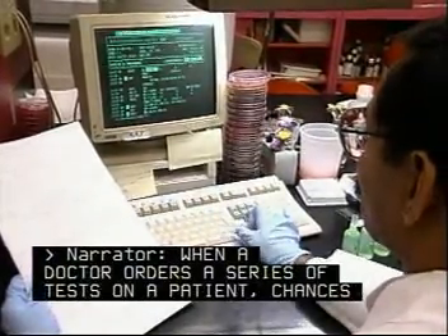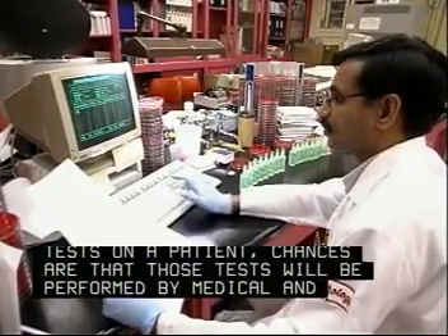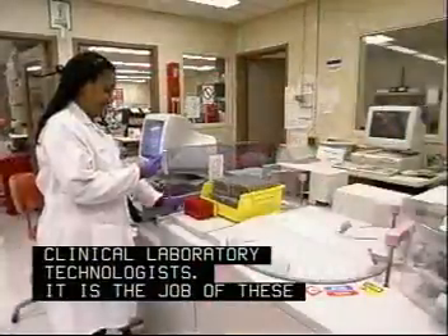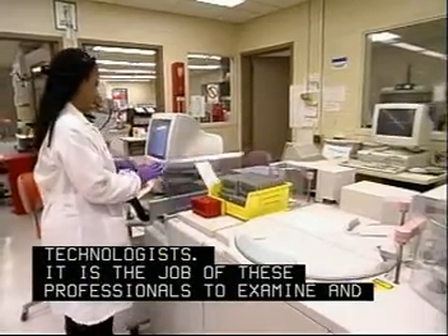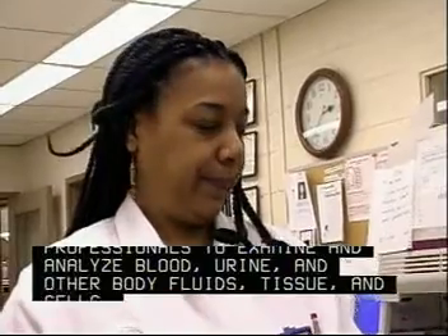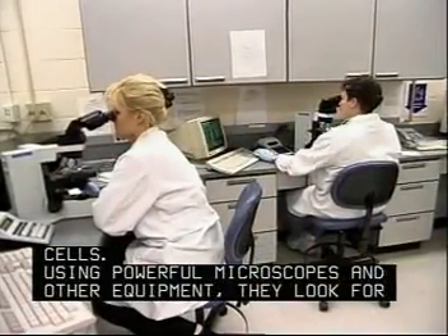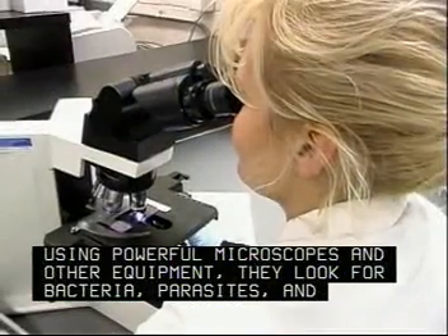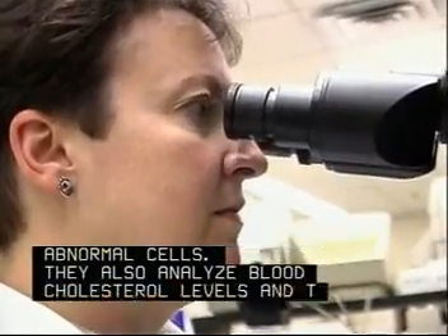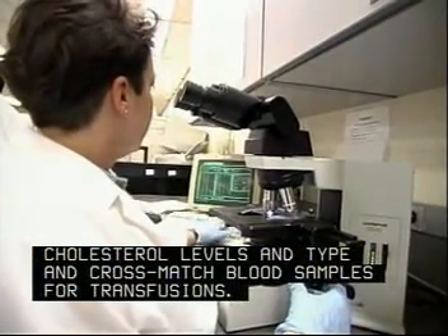When a doctor orders a series of tests on a patient, chances are that those tests will be performed by medical and clinical laboratory technologists. It is the job of these professionals to examine and analyze blood, urine and other body fluids, tissue and cells. Using powerful microscopes and other equipment, they look for bacteria, parasites and abnormal cells. They also analyze blood and cholesterol levels and type and cross-match blood samples for transfusions.